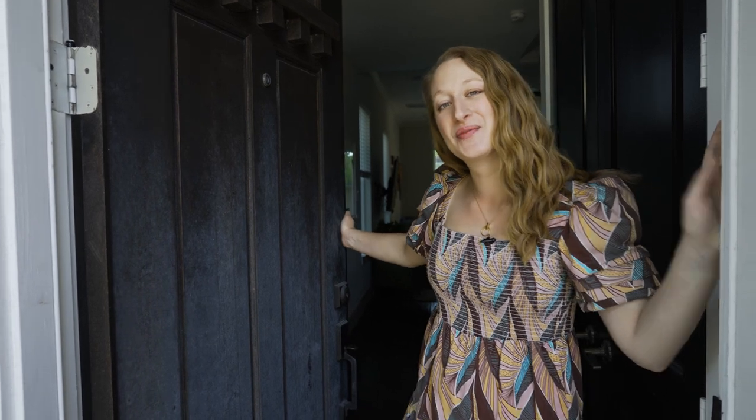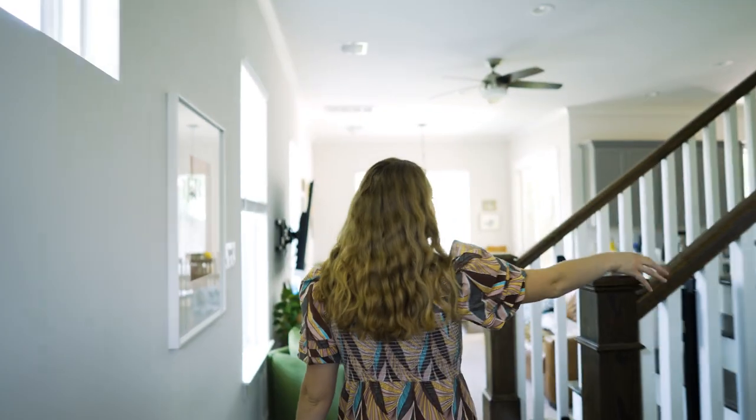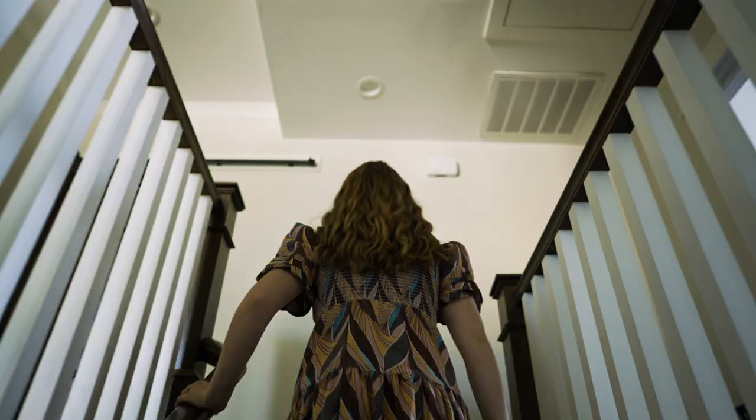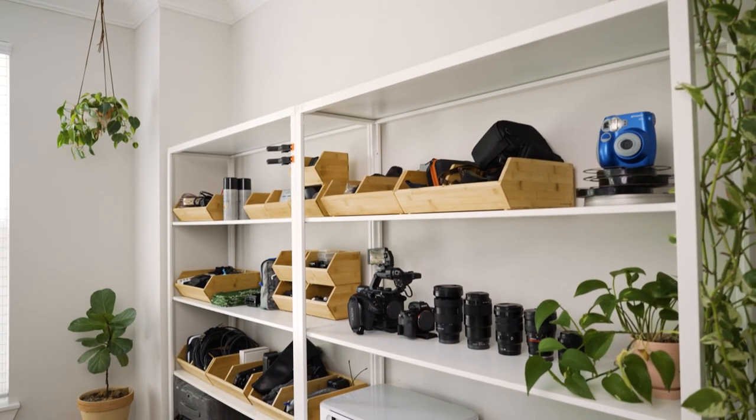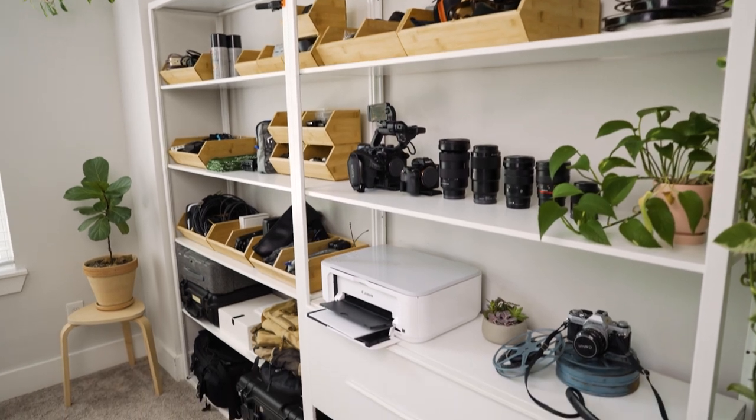Hi everyone, today we're going to take a tour of my equipment closet. The reason I wanted to do this video is because a lot of times we show up to shoots with one or two carts full of equipment, and people are always surprised by how much stuff we bring with us.